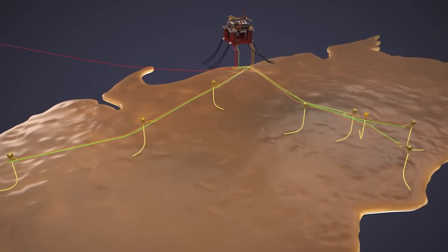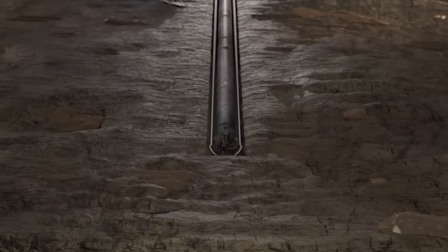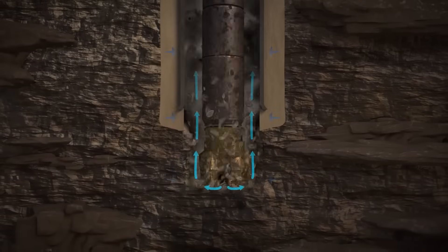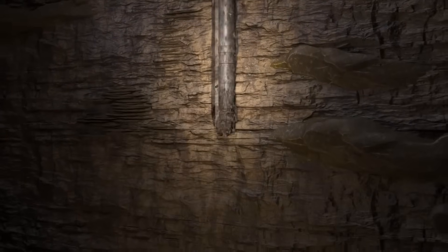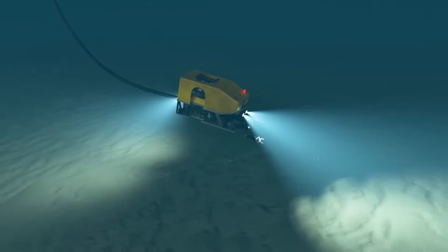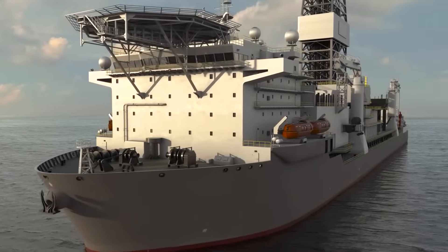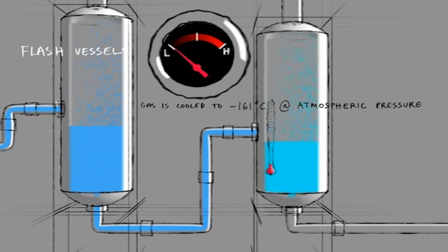From this stable platform, the real work begins. The FPU is the collection point for an initial eight subsea wells, with a total of 13 planned over the project's life. These wells are drilled a further 900 to 1,000 meters below the seabed, deep into the gas reservoir — the equivalent of drilling a skyscraper-sized hole into the earth, but starting from a platform floating nearly a kilometer above the ocean floor.